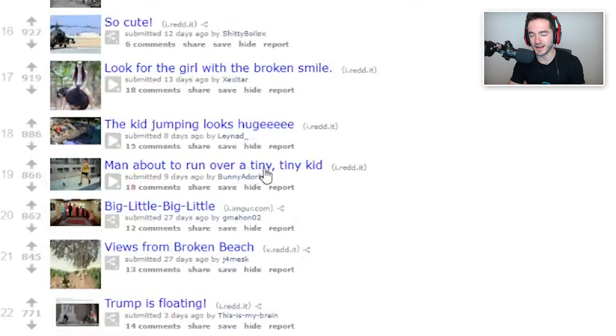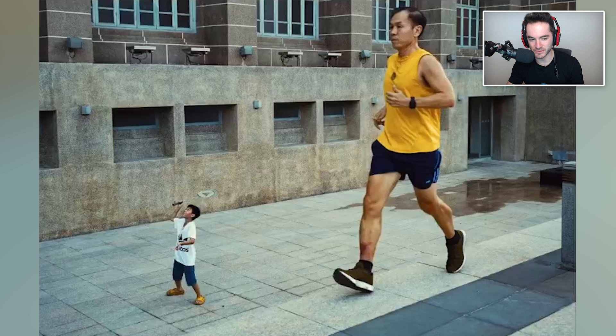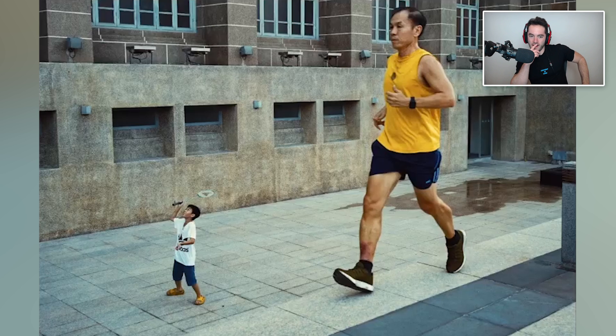Man about to run over a tiny tiny kid. Wait, actually - oh, it's like at the top of the stairs. God, that took me a moment to figure out. It was like, what in the world is going on here?